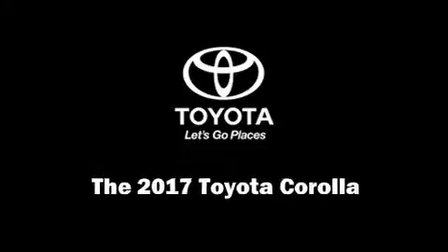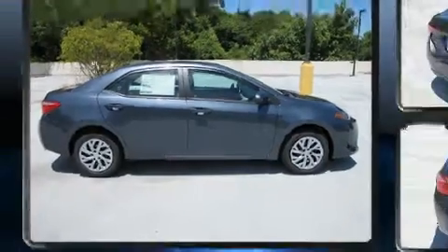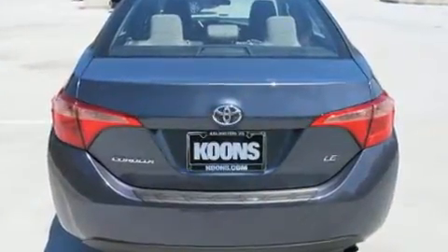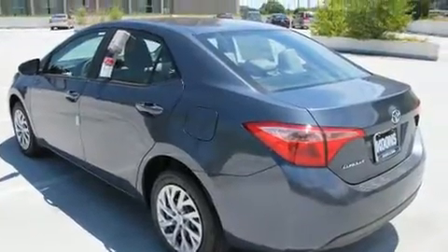Sensibility and practicality define the 2017 Toyota Corolla. This four-door, five-passenger sedan offers the features and options for which you've been searching. It features an automatic transmission, front-wheel drive, and a 1.8-liter four-cylinder engine.